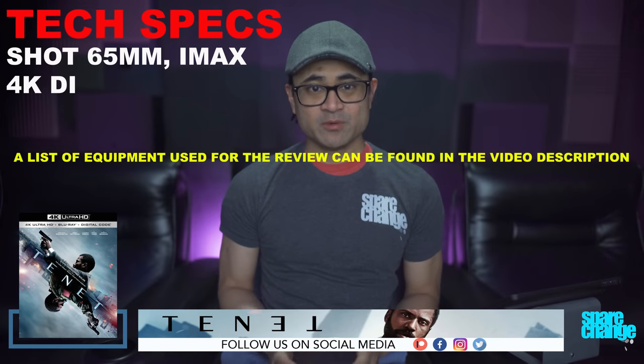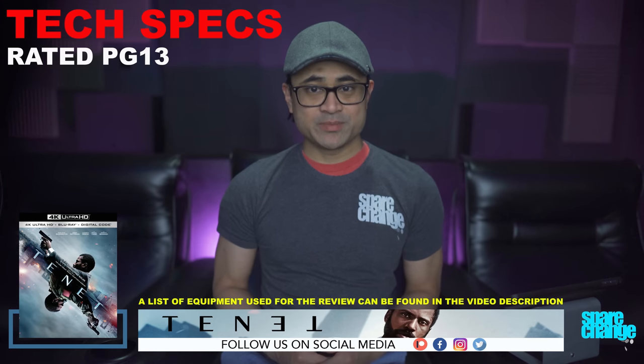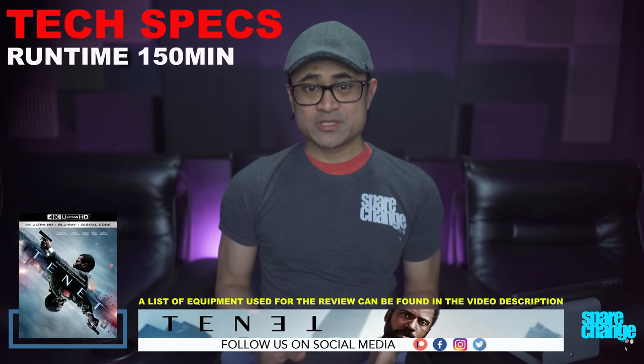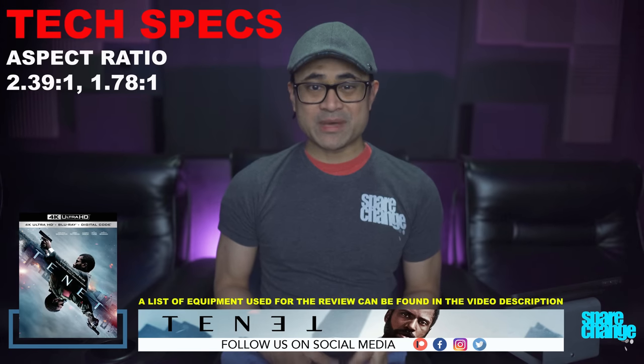Now let's go over a few tech specs. The movie was shot on 65 millimeter and with IMAX cameras. It's rated PG-13. Runtime is 150 minutes. Aspect ratio is 2.39 by 1, and 1.78 by 1 for those IMAX shots.